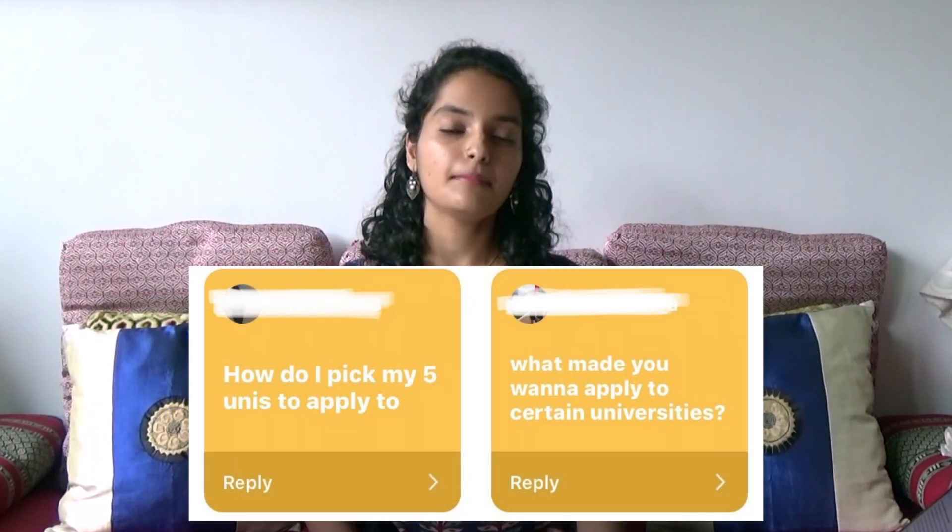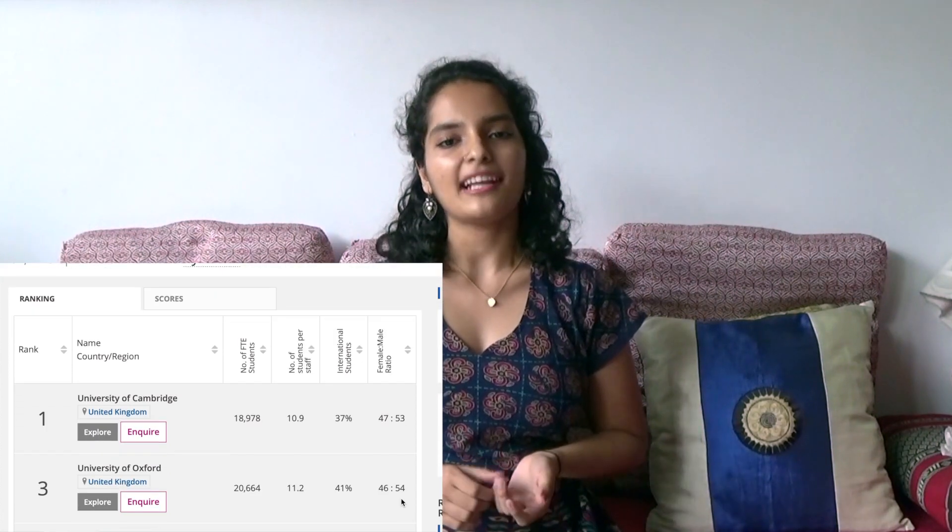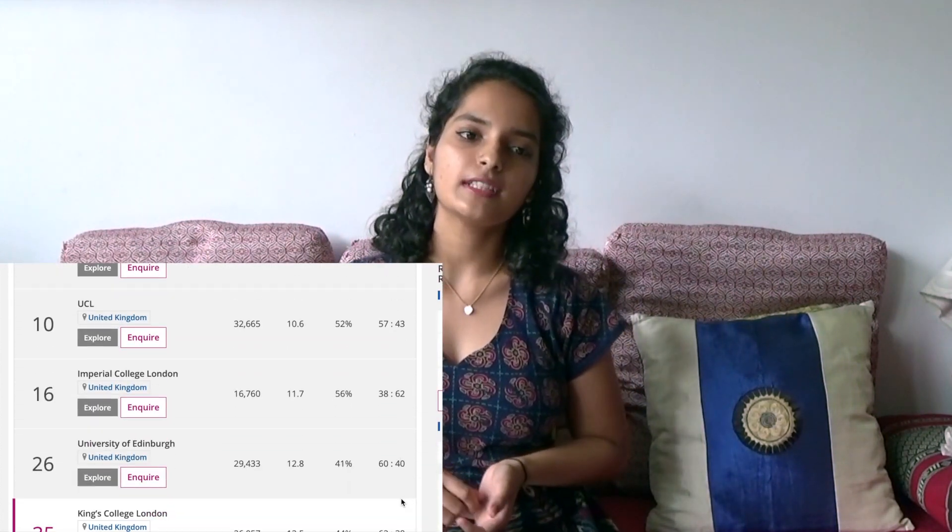Question number one: how did you choose what unis to apply to? Since I had already made up my mind about which course I wanted to study — biological sciences — I primarily used the ranking tables to determine which universities I wanted to apply to, to get an idea of which university was better for my course. For every college I was interested in, I conducted further research and explored other aspects of the course.